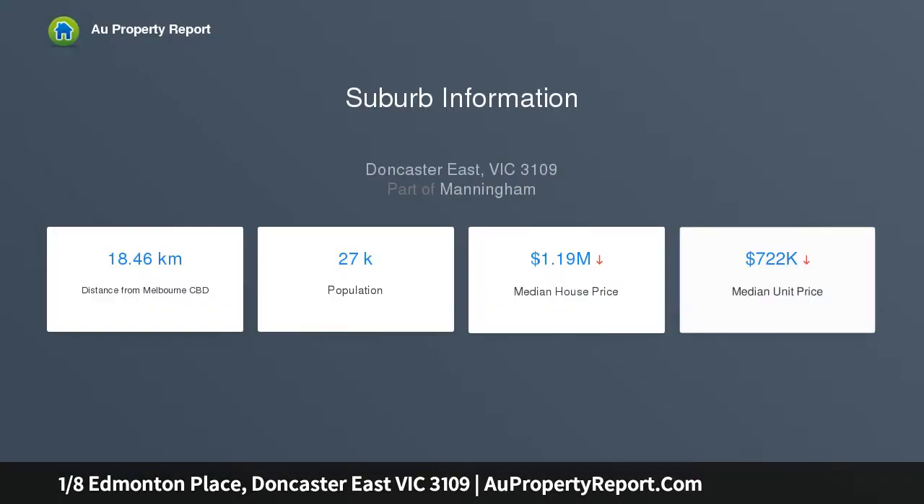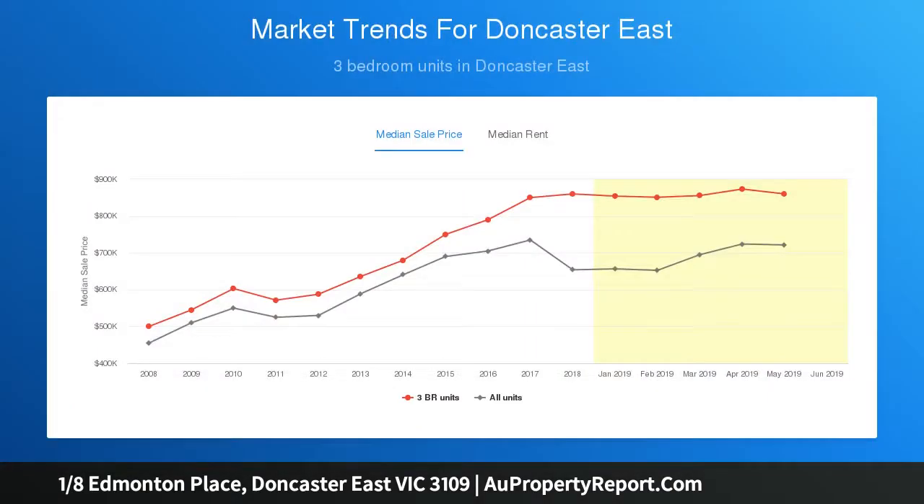It is perfect for those seeking low maintenance and convenience to amenities which include Deep Creek Reserve, the Pines Shopping Centre, Warrandyte High School and Millgate Primary.